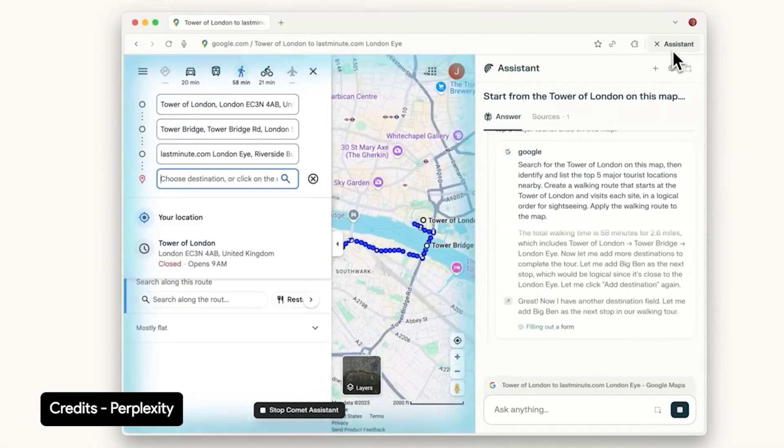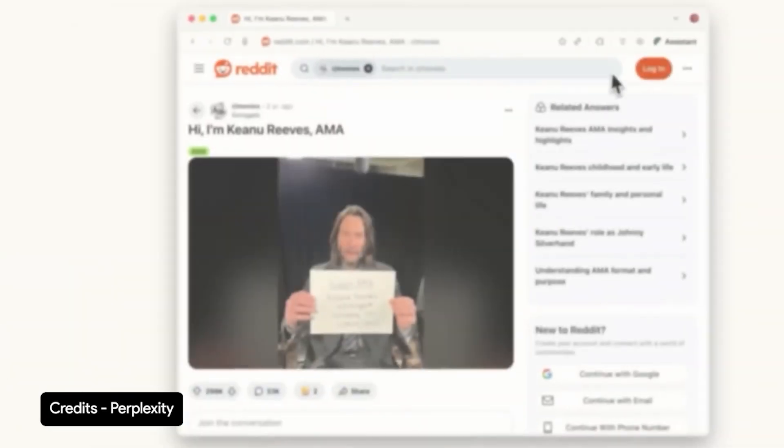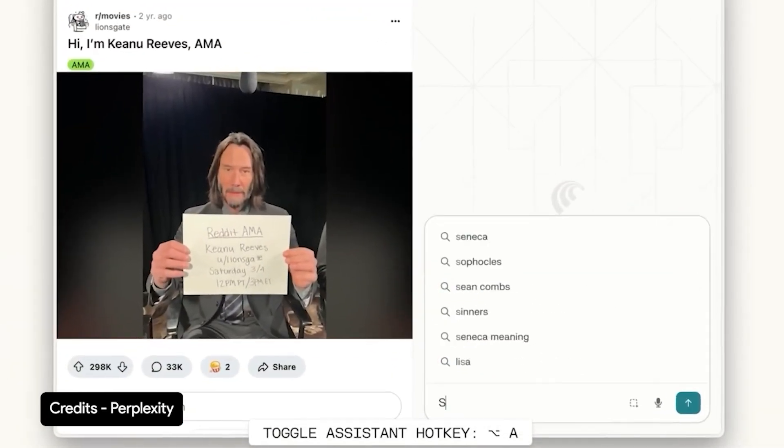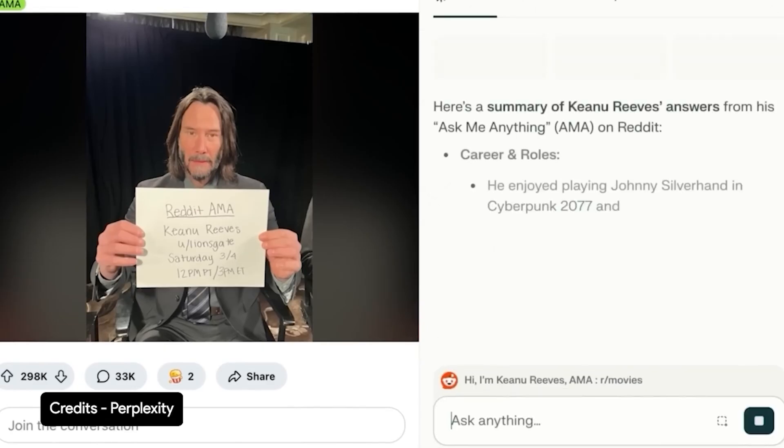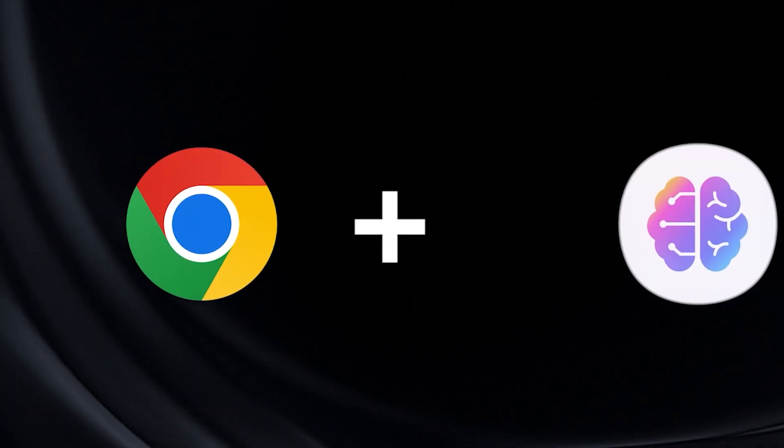And it actually works pretty well. It's fast, clean, and integrated in a way that feels surprisingly smooth. No plugins, no popups, no endless redirects. For a few minutes, it feels like this really could change how you browse. But then, after the novelty fades, you realize what Comet really is: Chrome with a talking extension.